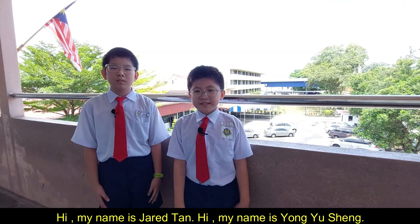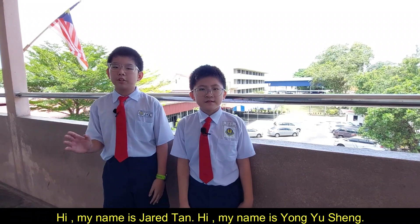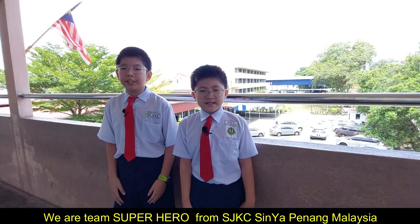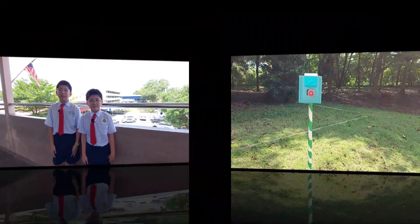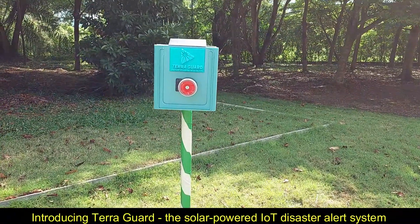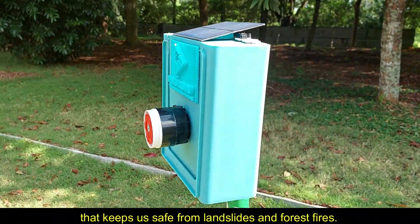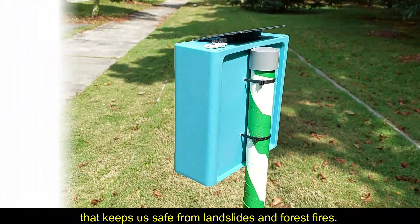Hi, my name is Jared Tan. Hi, my name is Yong Yu Sun. We are Team Superheroes from SJC Singapinang, Malaysia. Introducing TerraGuard — the solar-powered IoT disaster alert system that keeps us safe from landslides and forest fires.